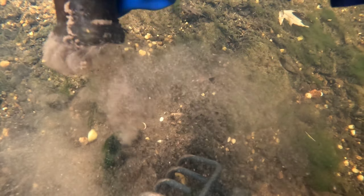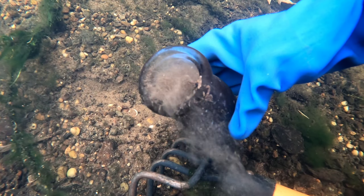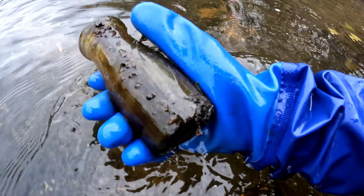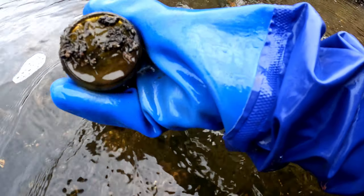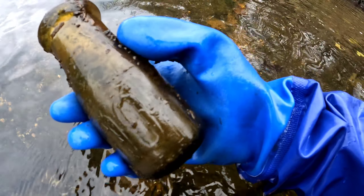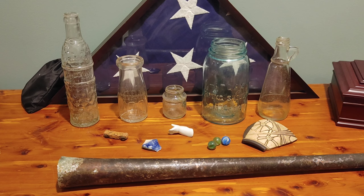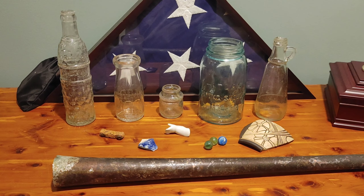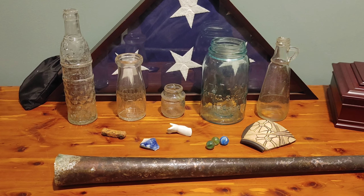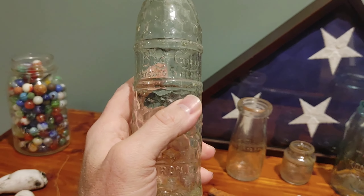I think my day will be complete if this is a dairy — let's have a look. It says 400 on it, embossed. Probably from the 30s or 20s. Cleanup time once again, and it's like we took a trip back to the 1920s. Didn't do too bad, considering that all I had was hip waders.